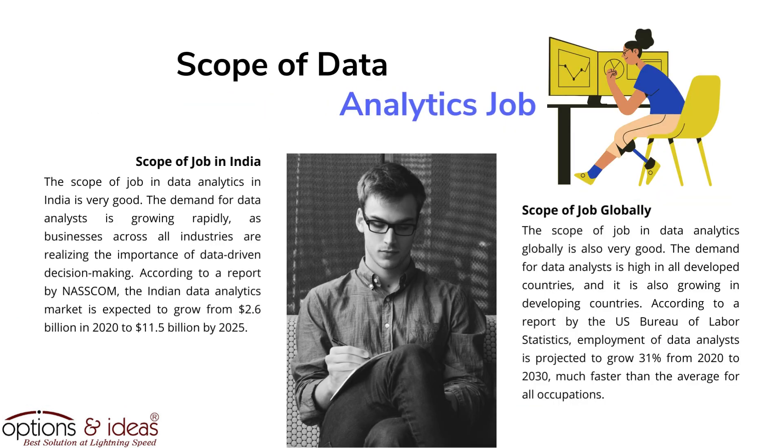Scope of data analytics jobs in India: the scope of job in data analytics in India is very good. The demand for data analysts is growing rapidly, as businesses across all industries are realizing the importance of data-driven decision making. According to a report by NASSCOM, the Indian data analytics market is expected to grow from $2.6 billion in 2020 to $11.5 billion by 2025.